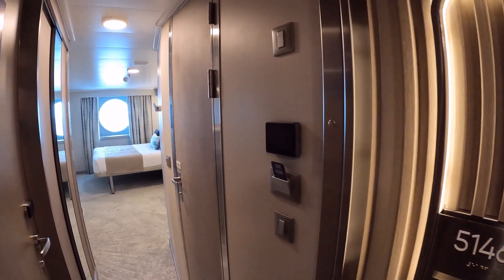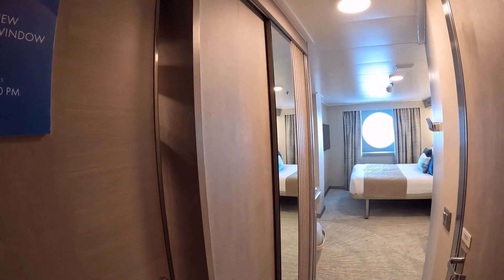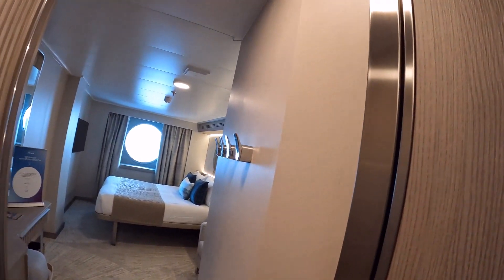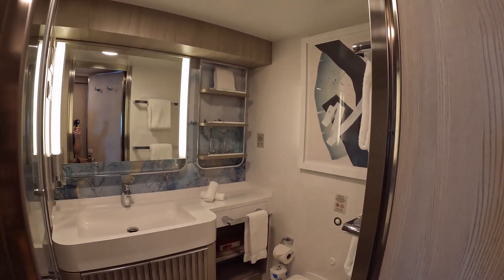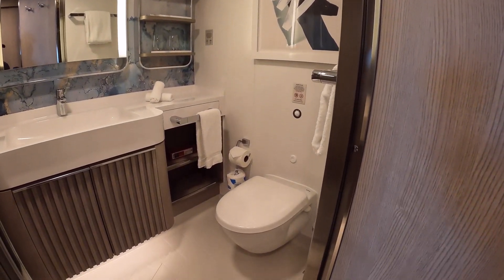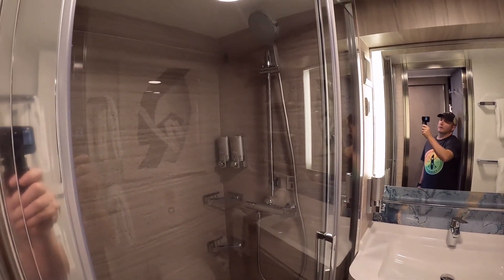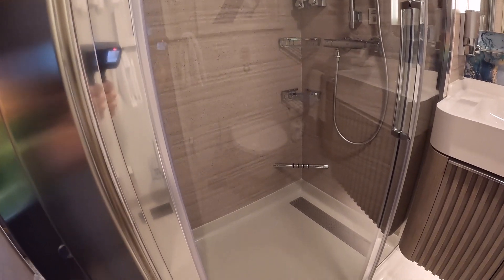We are going to take you through an ocean view cabin. This is category OB — Oscar Bravo. It's actually quite nice; it has a round porthole window where you can see ahead. Norwegian Prima has tried to make these a little bit bigger. The bathroom has a little bit more space than a lot of cruise ship bathrooms. The shower is pretty nice, a little bit bigger, with glass doors.